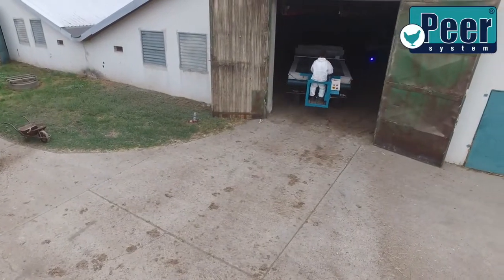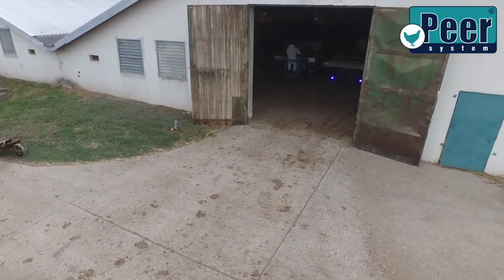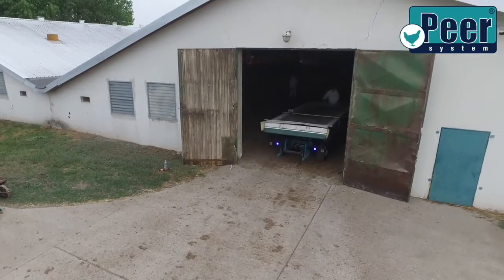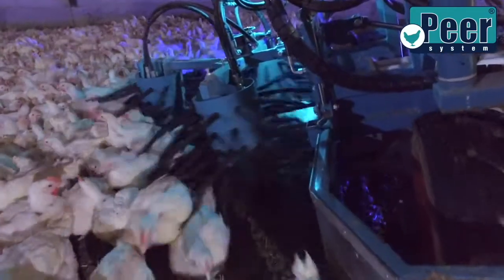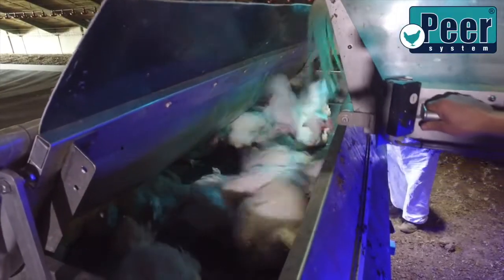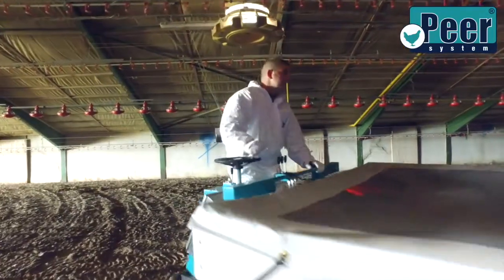The Peer System is a mechanized method of capturing, loading, and transporting live poultry, and guarantees a considerate manner of capturing, loading, and transporting live poultry, thus significantly improving the welfare standards.